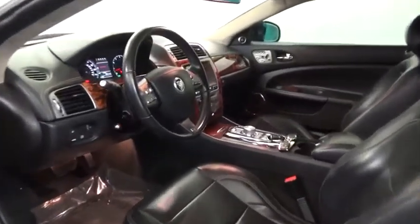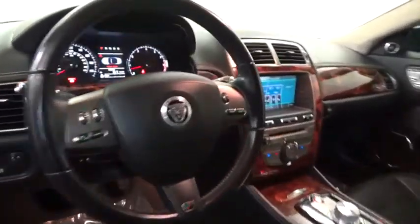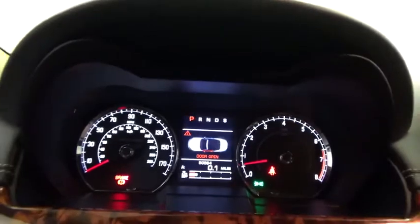Fog lights. If affordable style and reliability are what you're looking for, this vehicle couldn't be more perfect. Drive it today.